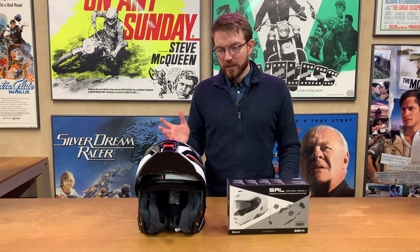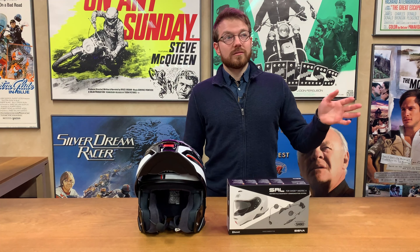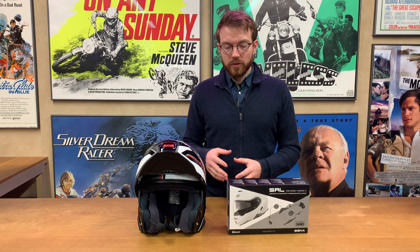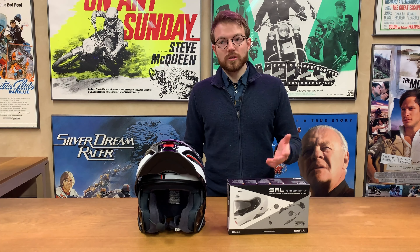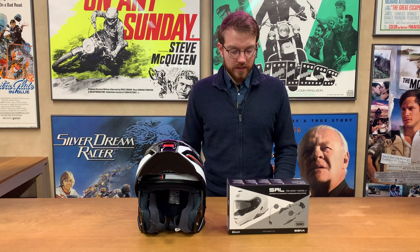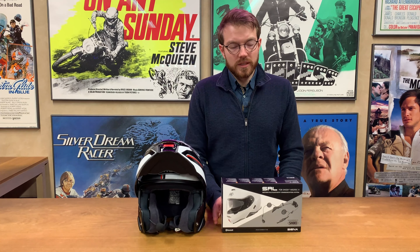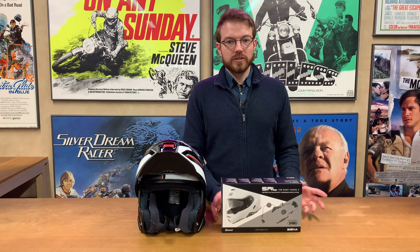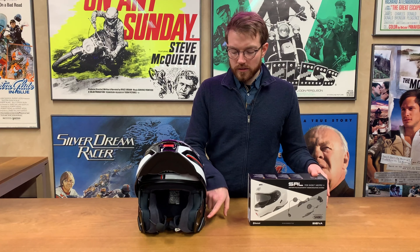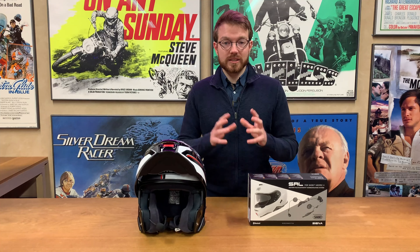Battery life just depends on how much you use it really. Some people have said five and a half hours but that's maximum volume with something going on constantly. Real world use I think people get sort of ten hours of use out of something like this. Obviously standby time is a lot longer but it just depends how much you're using it in between those times. In terms of what this is equivalent to, it's a Senna 20s that's been repackaged.